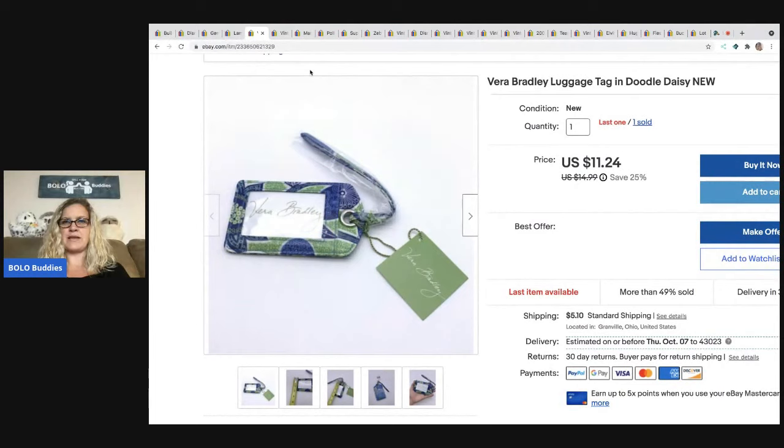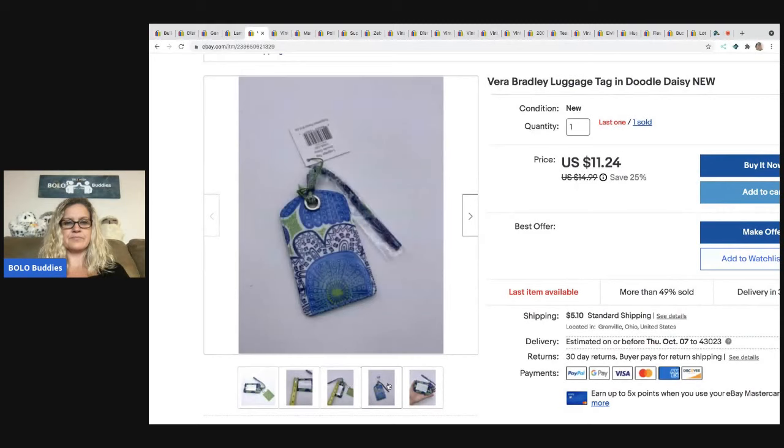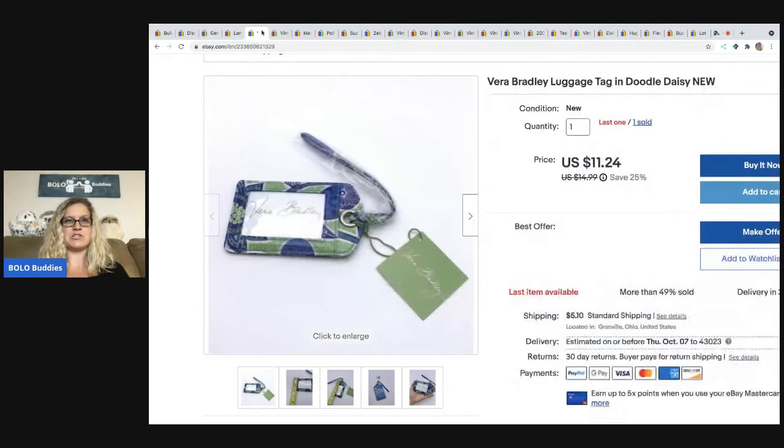This Vera Bradley luggage tag — garage sale, $1. I have another one left if anybody needs a Vera Bradley luggage tag, come on over and make me an offer. I sold this one for $10 and the buyer paid shipping.